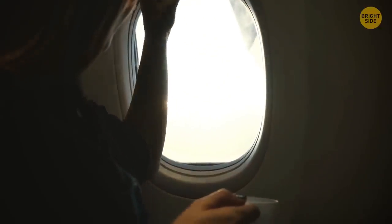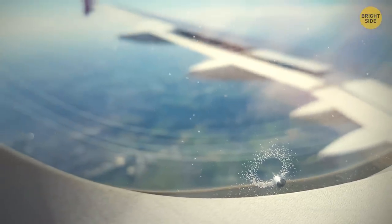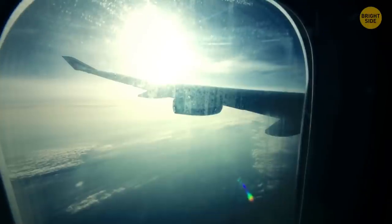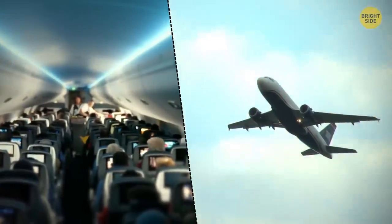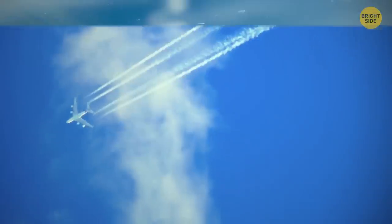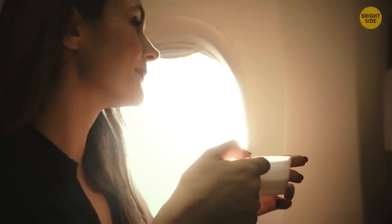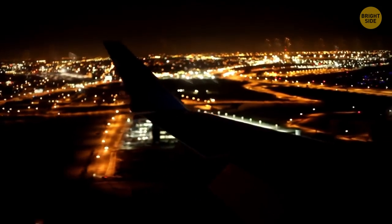While sitting on an airplane and looking out the window, you may have noticed those little holes — a small singular opening near the bottom. This is called a breather hole, designed to equalize the difference in air pressure between the pressurized cabin and the atmosphere outside, especially during high altitudes. It also releases moisture from between the panes to avoid frost forming on the windows.